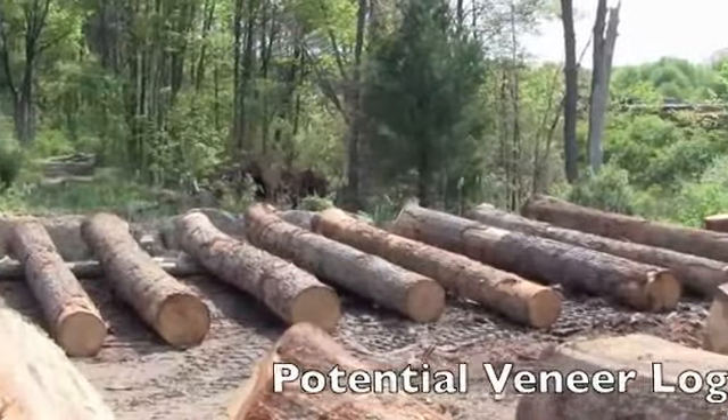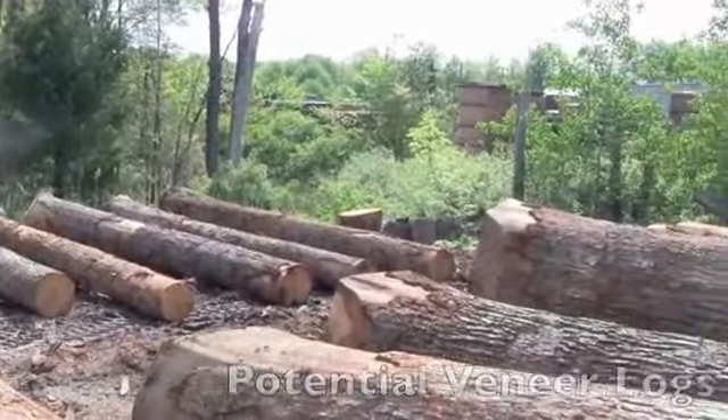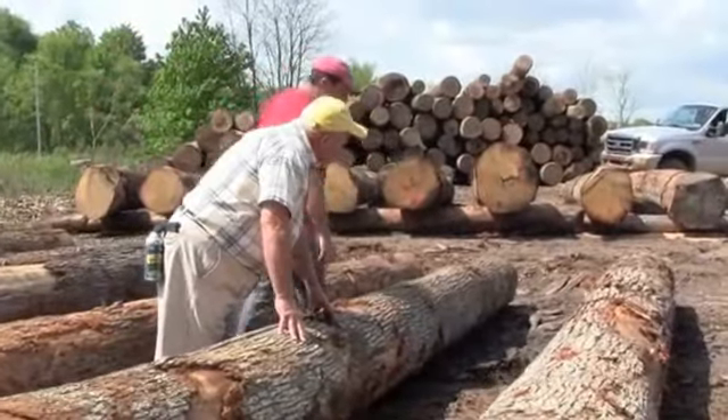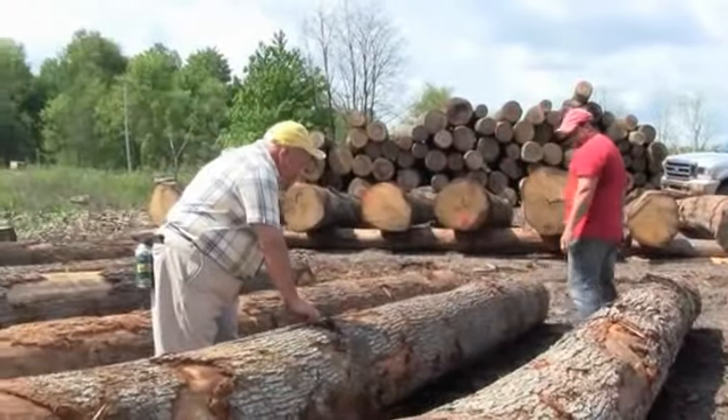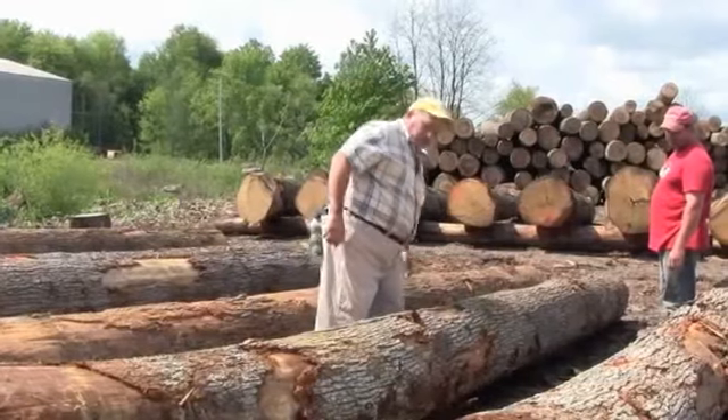These are potential veneer logs that the buyer will come to measure and examine to see if they're veneer quality. He's looking for round, straight logs free of knots, decay, or any other defect caused by animals or minerals.